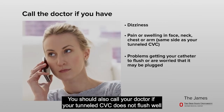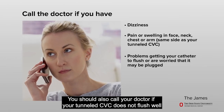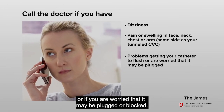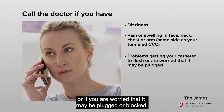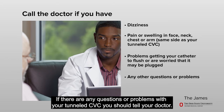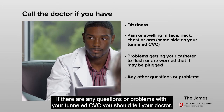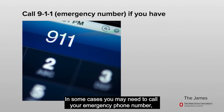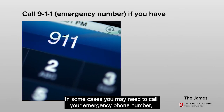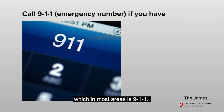You should also call your doctor if your tunneled CVC does not flush well or if you are worried that it may be plugged or blocked. If there are any questions or problems with your tunneled CVC, you should tell your doctor. In some cases, you may need to call your emergency phone number, which in most areas is 911.